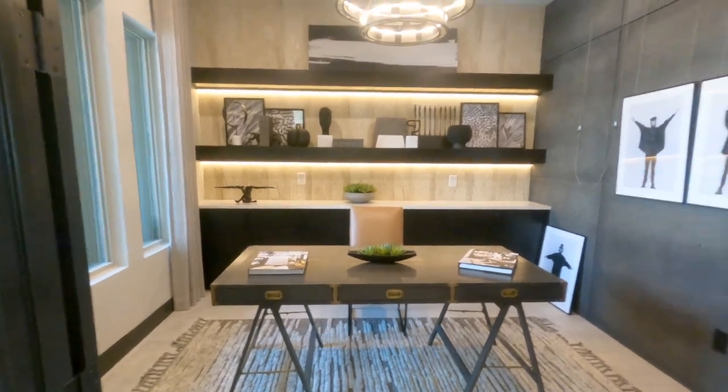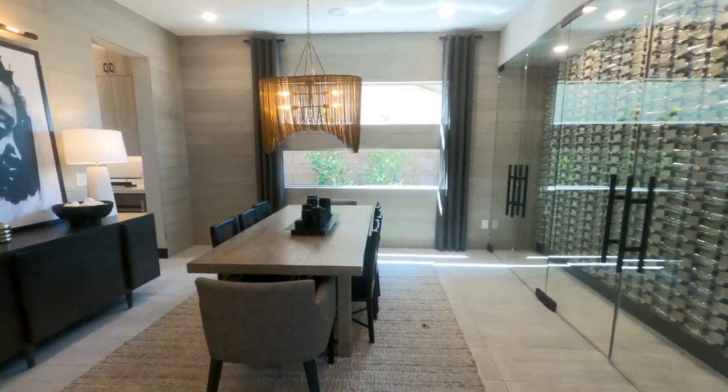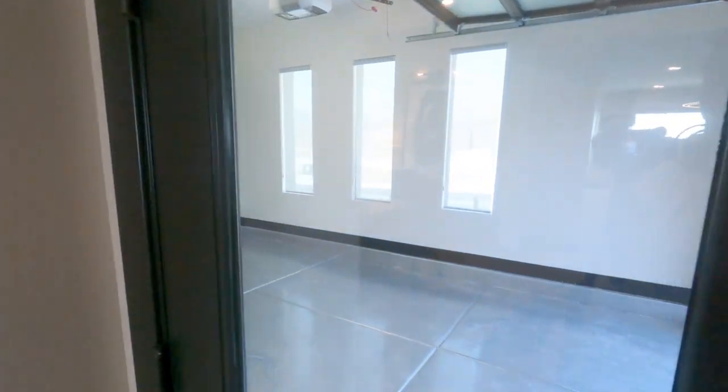So this is a nice little dining room, office, den, whatever you want to call it. Actually, this is the dining room with a nice wine room. And then here's that third bay garage right here, which they did some epoxy flooring. Very nice.